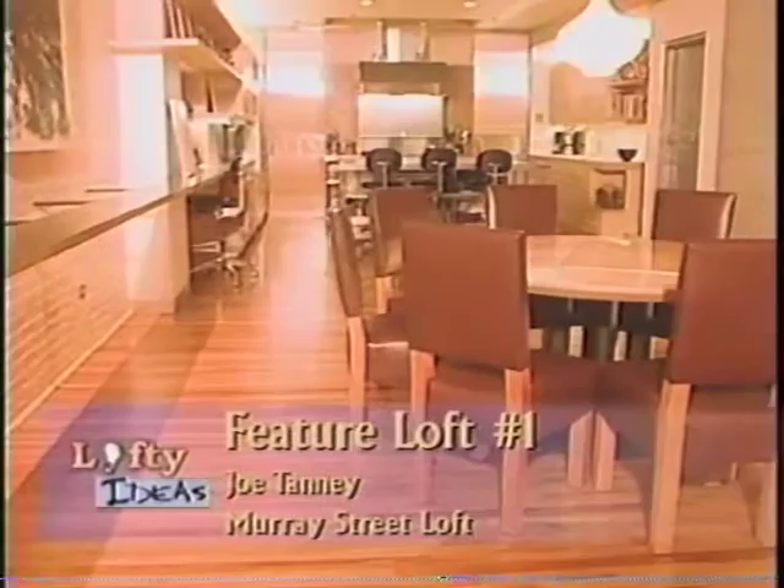After 16 years, the owner of our first loft decided it was time for some new kitchen cabinets. What he ended up with was a whole new space. Using affordable, everyday materials, Joe Tanney has designed a functional space within a dramatic setting.